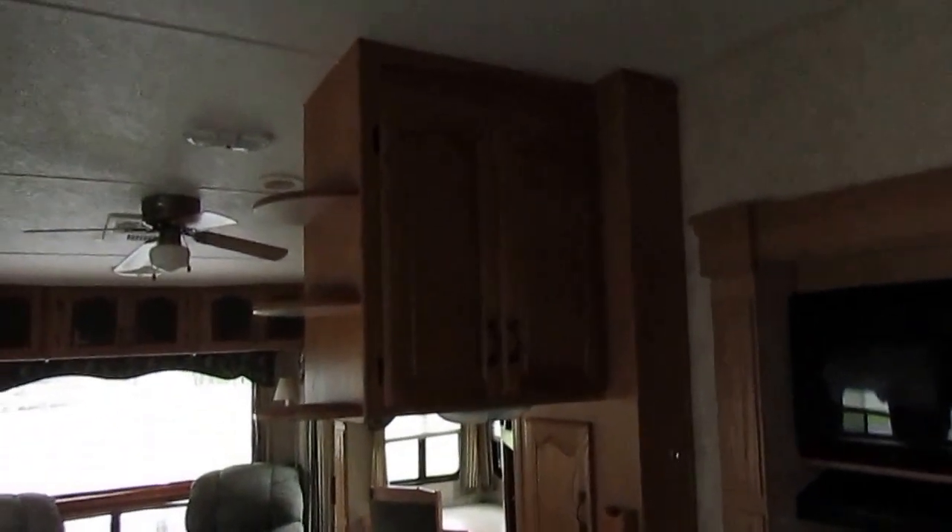The nice light fixtures. The solid surface-style countertops. The house-grade top cabinets. Just a lot of extra features — ceiling fan, Fantastic vent fan with a rain sensor and thermostatic control. Got nice plumbing fixtures — not the cheap plastic ones, but the metal ones. A really nice kitchen area with lots of cabinets and storage. This island kitchen gives you a lot of cabinets and drawers and a great food prep area.